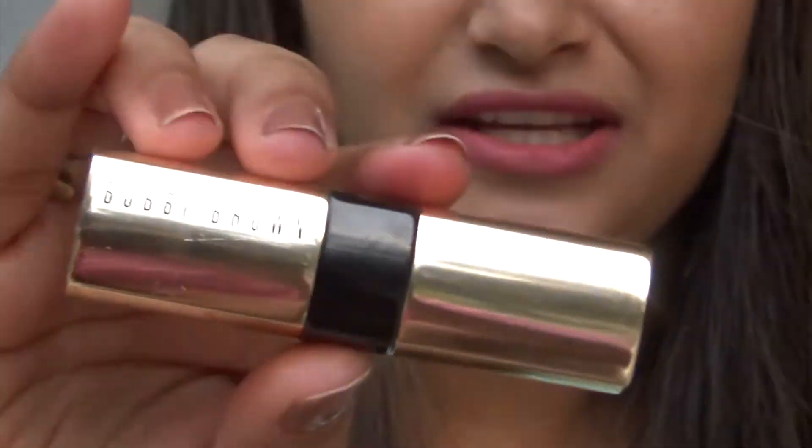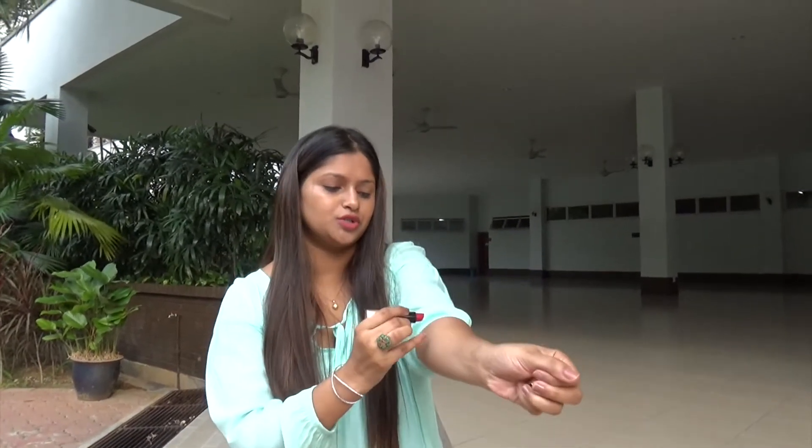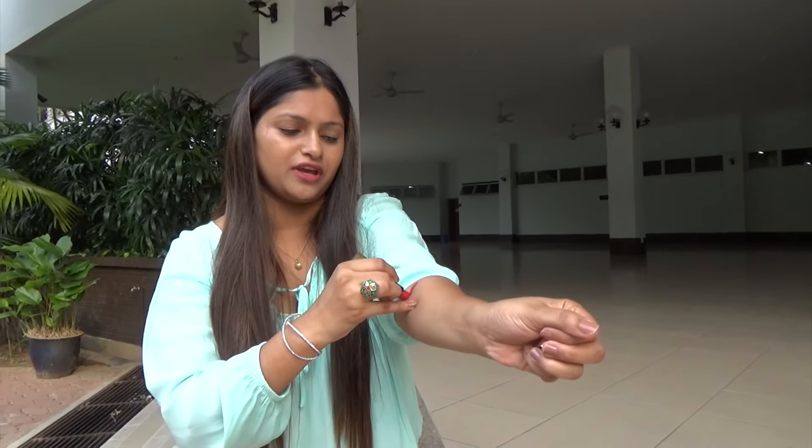Let's get started! The first one is a lipstick by Bobbi Brown — that's a really favorite brand for me because their lipsticks are so moisturizing and hydrating, they stay all day long, and I don't need to apply lip balms whenever I use these lipsticks.